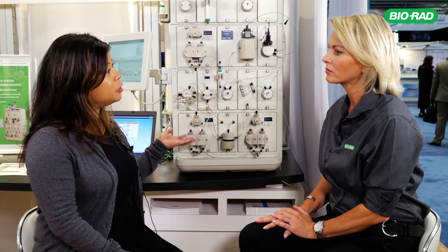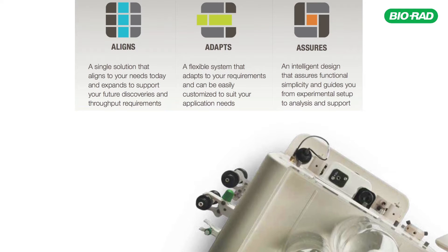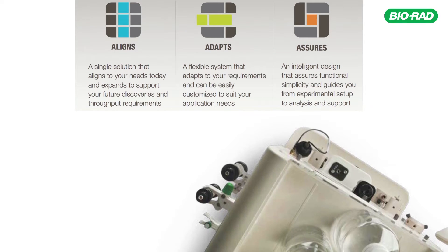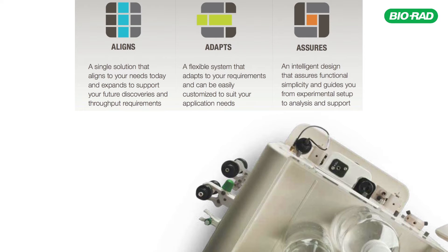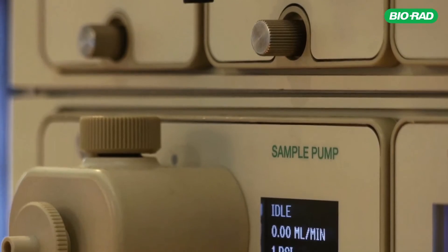What value does the latest ChromLab software provide researchers? Lab space is always an issue, and one of the things that's nice about it is that you can have one computer controlling multiple systems, which really saves on the lab footprint. We've also added increased functionality with external third-party auto-samplers, so you can attach whatever auto-sampler you'd like if you need that level of automation for injecting samples.